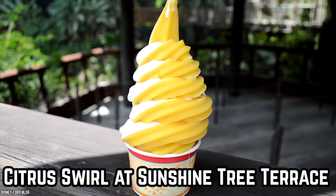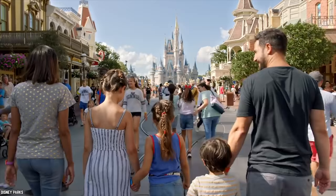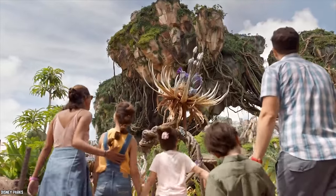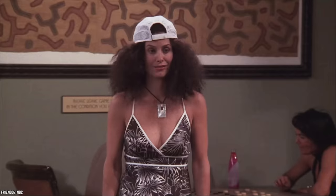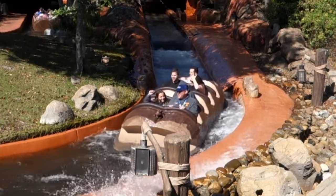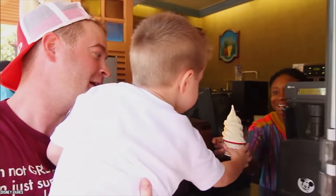Cool and Delicious Citrus Swirl at Sunshine Tree Terrace. While the Disney parks and resorts are magical places on Earth, the weather at the locations can sometimes be quite tough to handle, especially in the stifling summer heat of Southern California, or the humid Orlando, Florida weather.